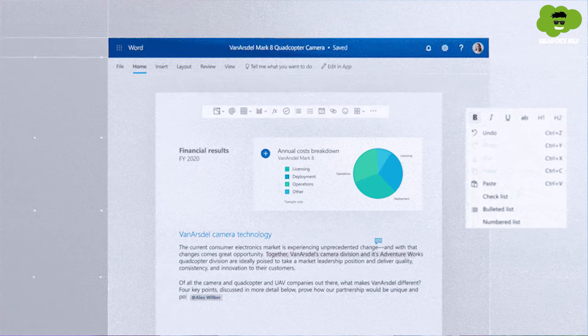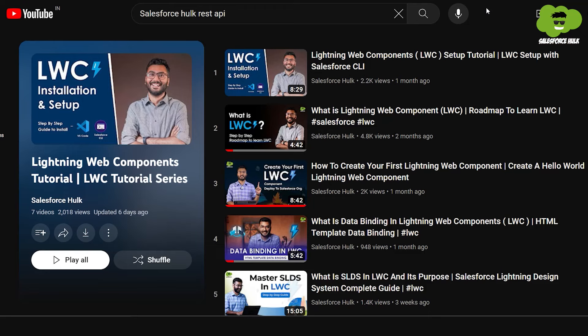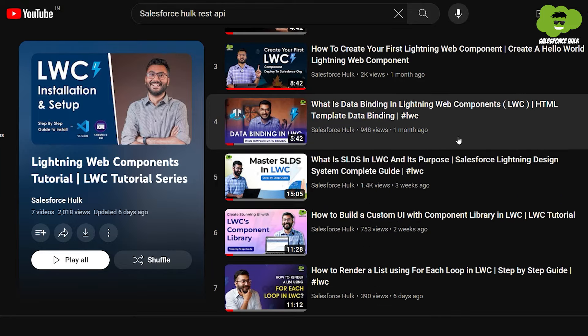From day 61 to day 80, you need to start learning LWC — Lightning Web Components — where you'll explore different frameworks, build complex components, and enhance user experience. For that you can refer to our detailed LWC playlist. We are currently working on it, but by the time you reach this stage we'll make sure to complete it. You'll find the link in the description box.